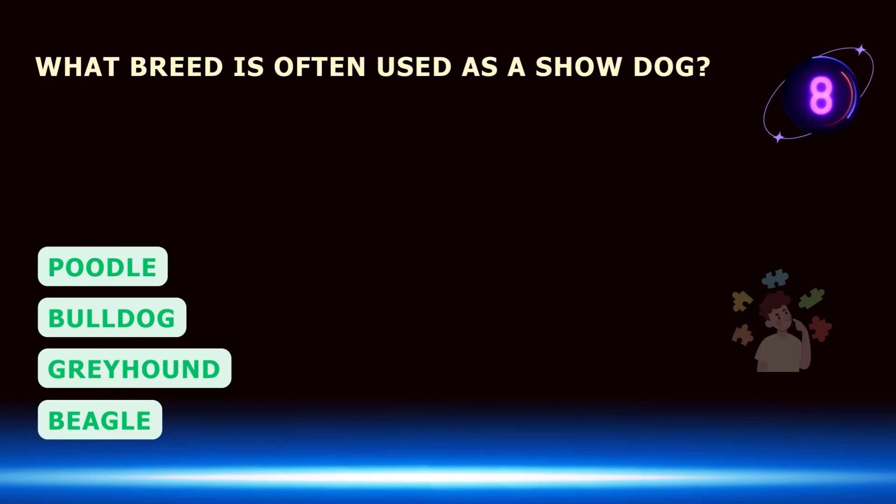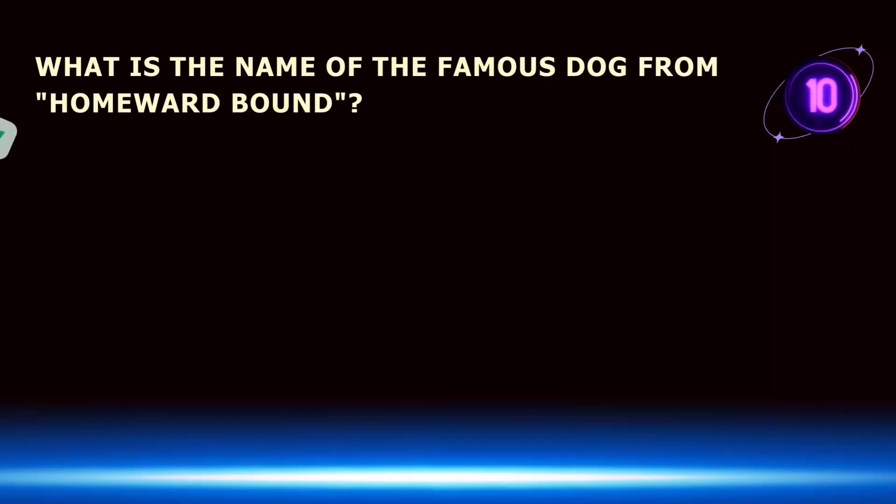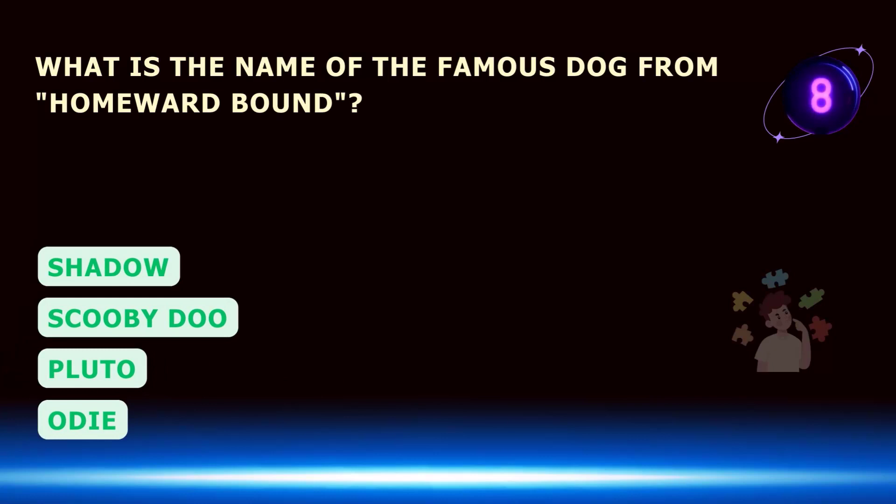What breed is often used as a show dog? What is the name of the famous dog from Homeward Bound?